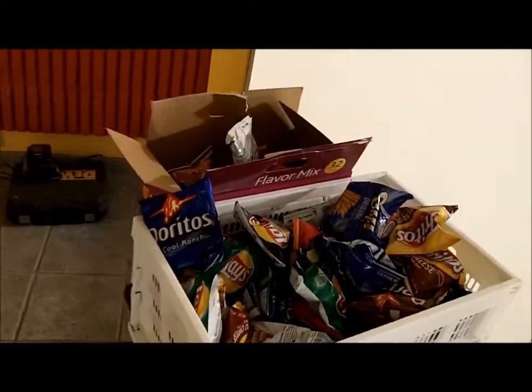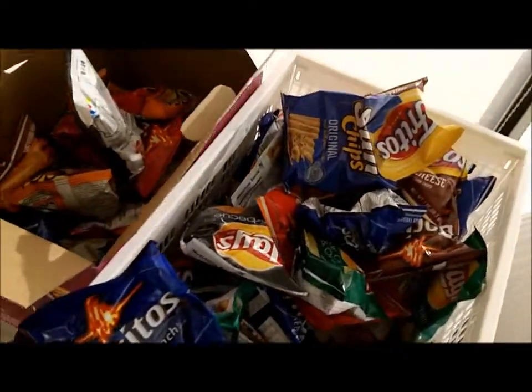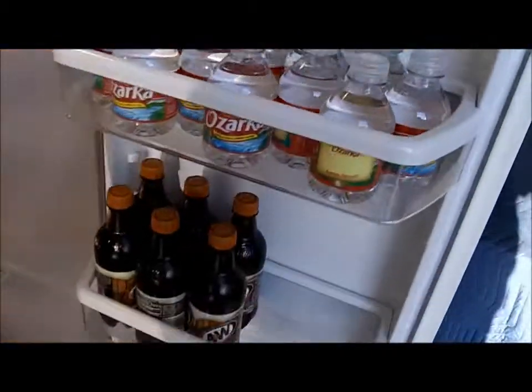We added some treats for the guys today — we've got all sorts of snackage. And here in the refrigerator that's in the living room we have sodas and waters and things like that.